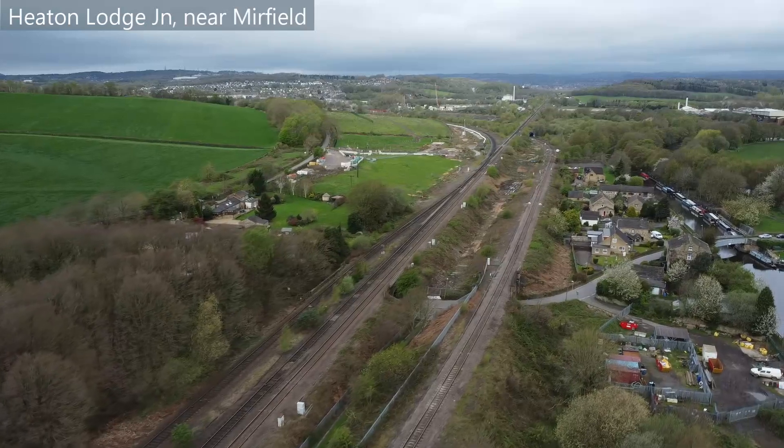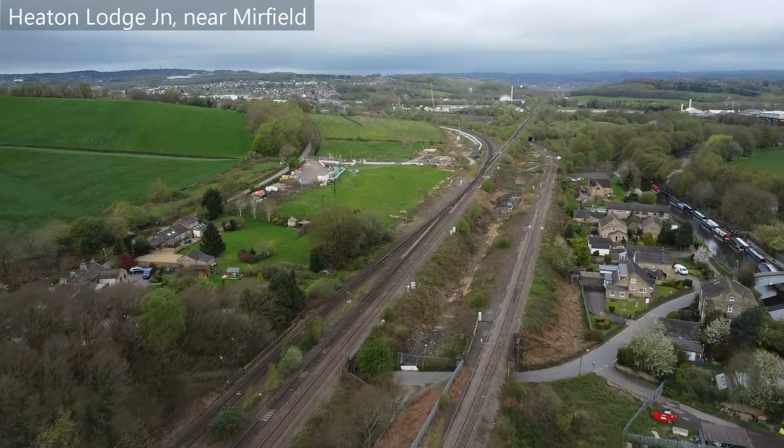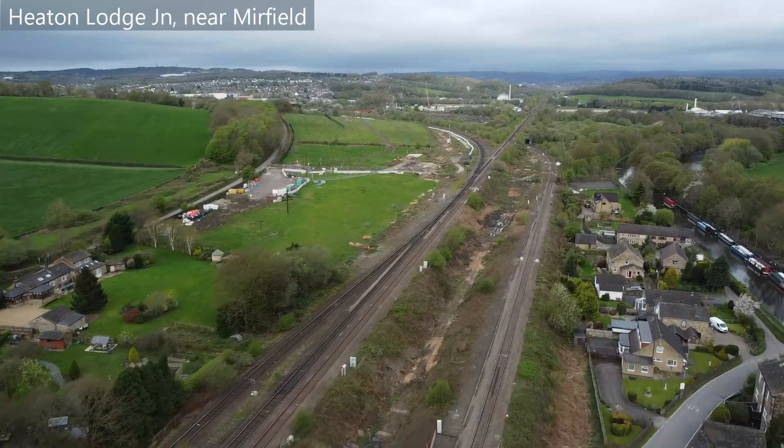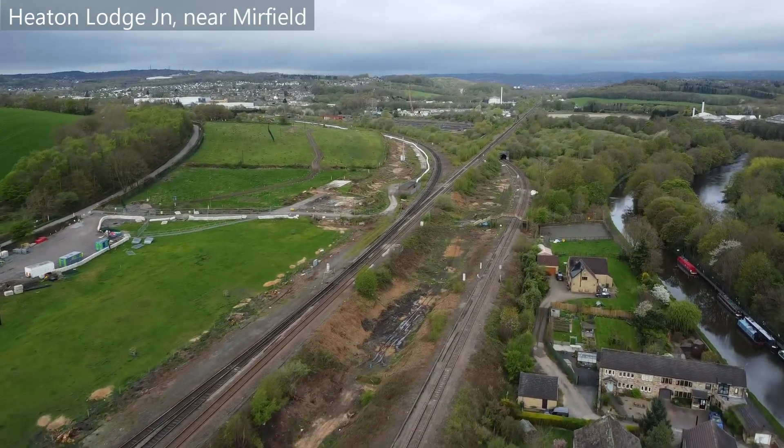It was also previously where the Leeds new line started, on an alternative route to Leeds. This line was closed in the 1960s and there's very little evidence of it that remains today.